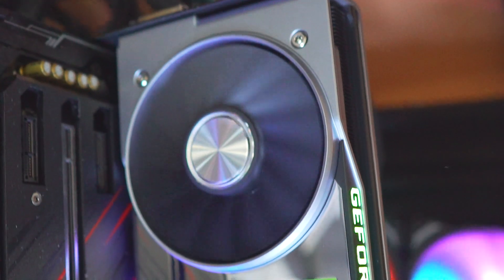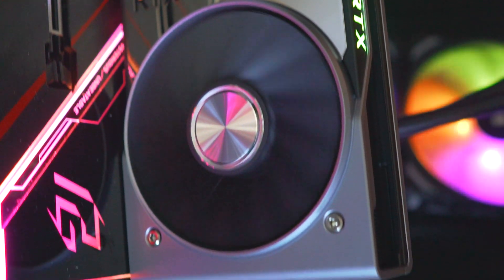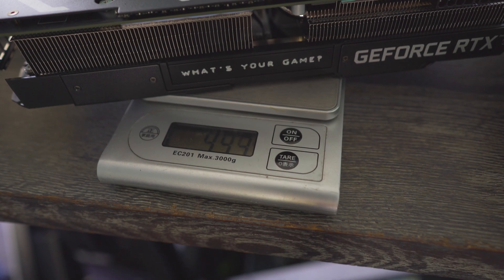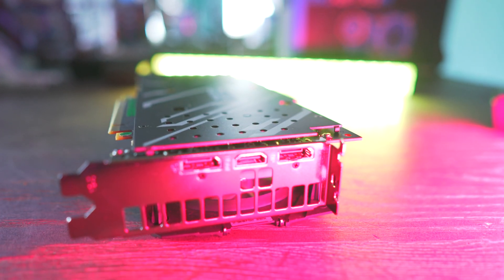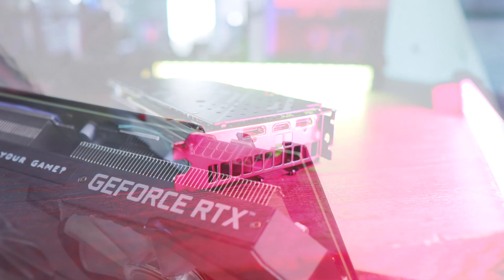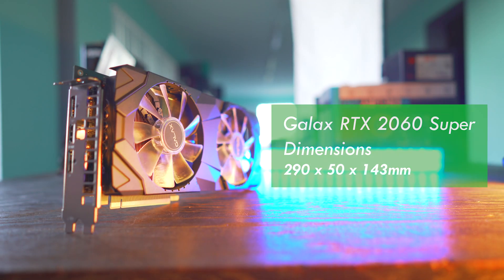As for the RTX 2060 Super Founders Edition, I do prefer the Galax cooler — it's bigger, beefier, and a prime example of what AIB partners can do when they get their hands on these cards. I would like to see more outputs on the Galax card, as you only get two display outputs and an HDMI 2.0 out. It requires an 8-plus-6-pin PCIe power connector and measures 290 by 50 by 125mm. The Radeon XT comes in at 270 by 162 by 43mm.